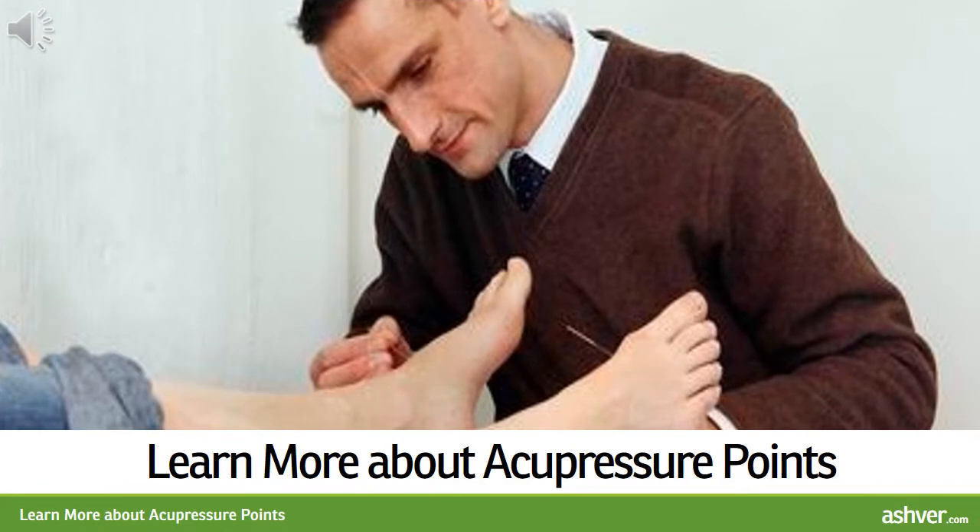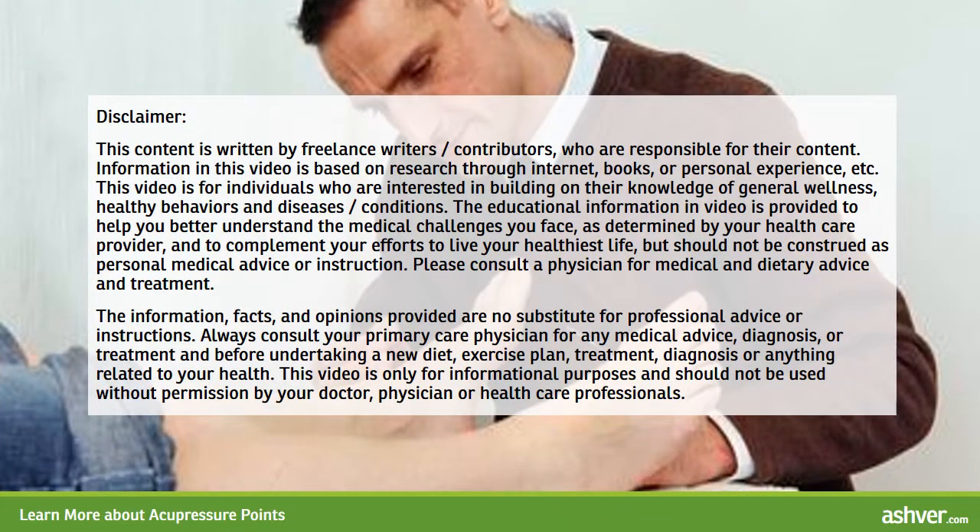Hello and welcome to ashvah.com. You are watching an interesting and informative video on learning more about acupressure points. Please read the disclaimer carefully.